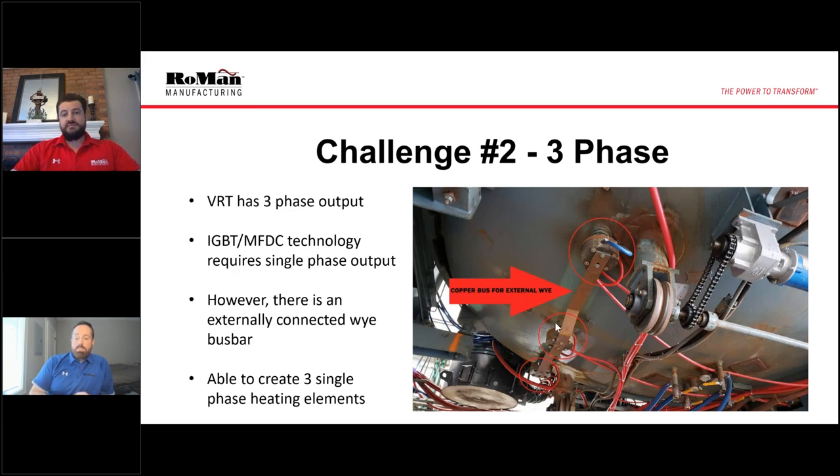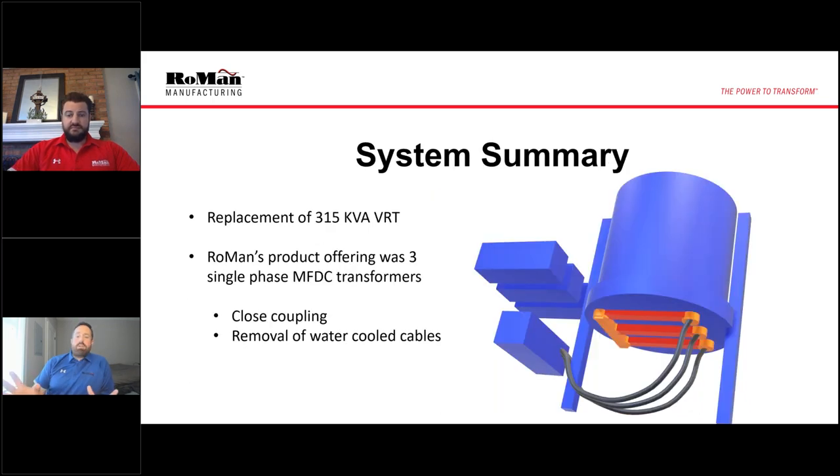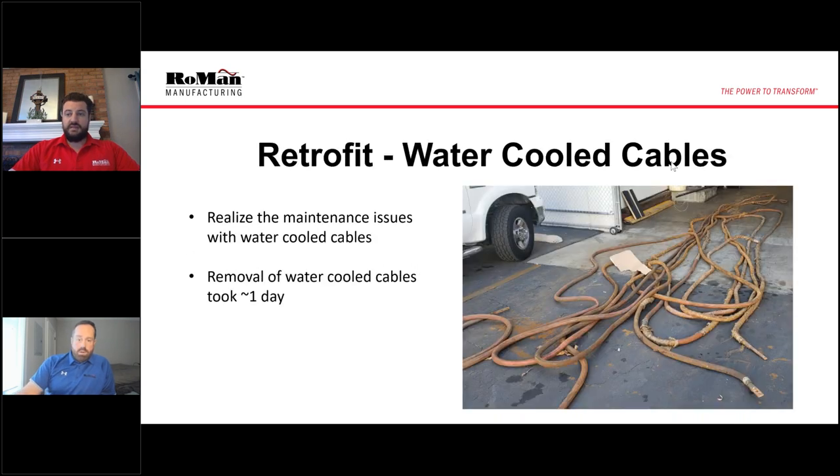With this, we were able to connect our technology because it's externally connected. We ended up removing this bus bar and had three separate single-phase heating elements. Just as a summary for the system that we did replace: it was a replacement of a 315 kVA VRT, and our product offering was three single-phase MFDC transformers and control. The value offering for our customer was close coupling and removal of a lot of water-cooled cables — we pulled about 600 pounds of copper through water-cooled cables off of this furnace. We thought this would be quick work, but it ended up taking almost the full first day of the retrofit.